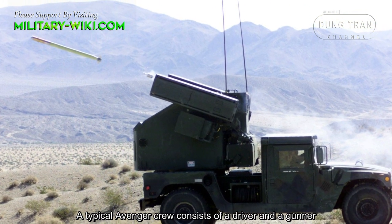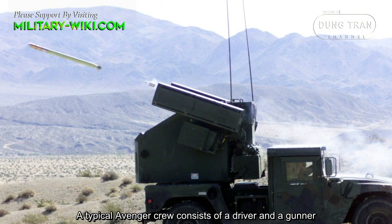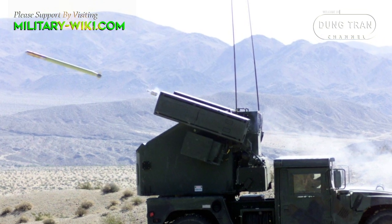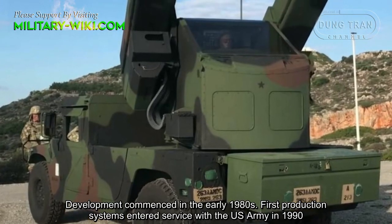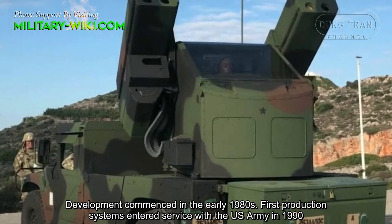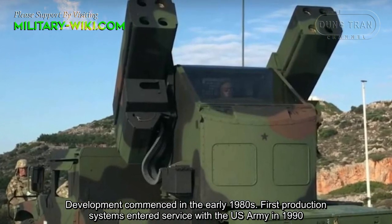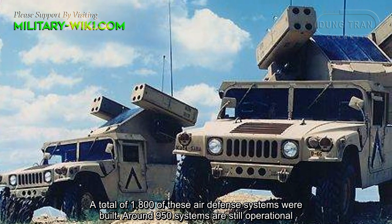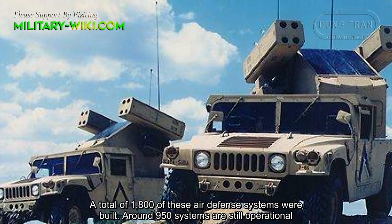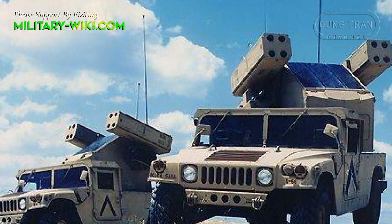A typical Avenger crew consists of a driver and a gunner. Development commenced in the early 1980s. First production systems entered service with the U.S. Army in 1990. A total of 1,800 of these air defense systems were built, and around 950 systems are still used by the U.S. Army.